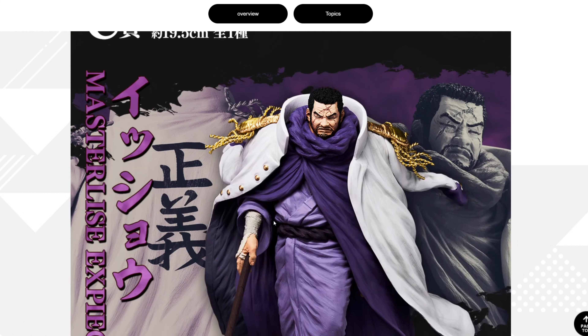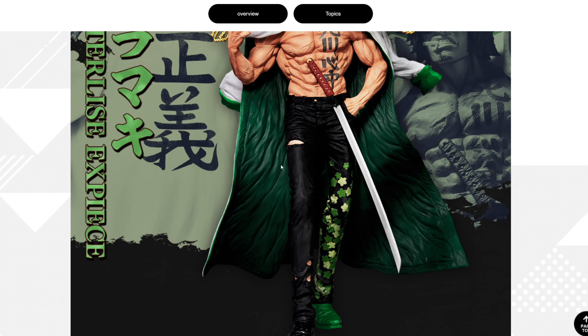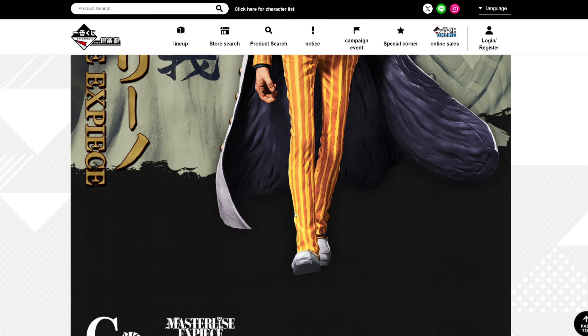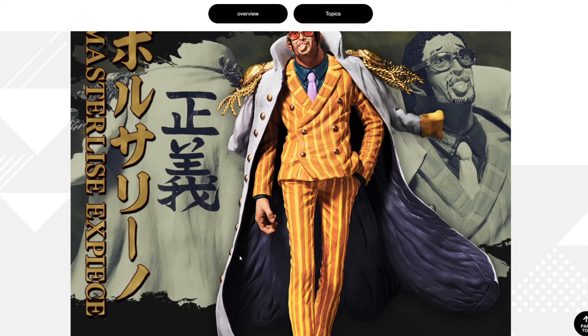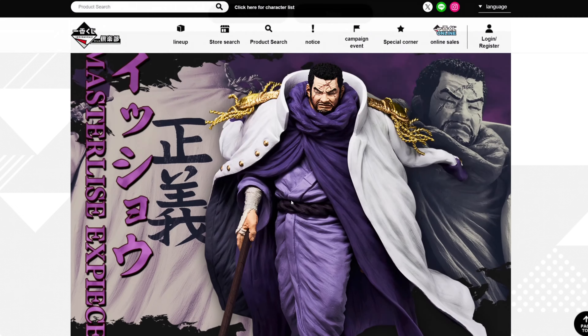From my favorite to worst out of these: Aramaki, Fujitora, Kizaru, Akainu. Oh, it actually just goes in order from bottom to top. Yeah, that's my favorite to least favorite of these figures.